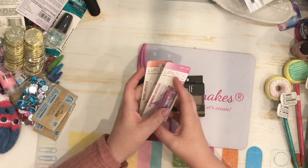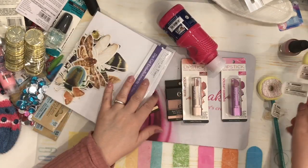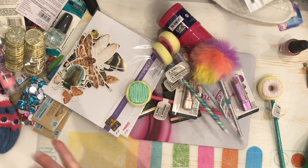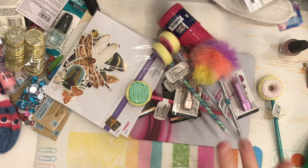And that is it for my Dollar Tree haul — a little bit of paint, a little bit of craft stuff, a little bit of everything. I hope you liked this video. If you did, I'd really appreciate a thumbs up. Please like, comment, share, and don't forget to subscribe if you haven't already. Until next time, stay crafty — bye!